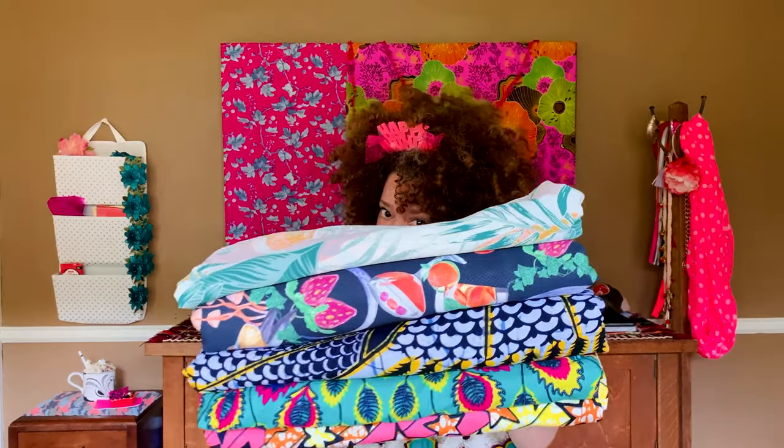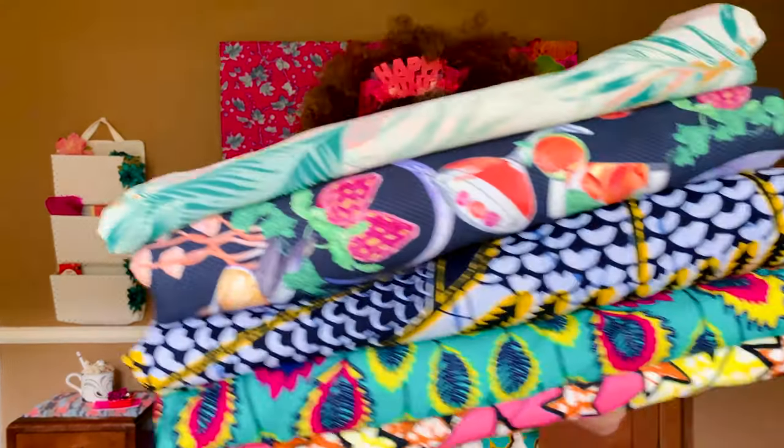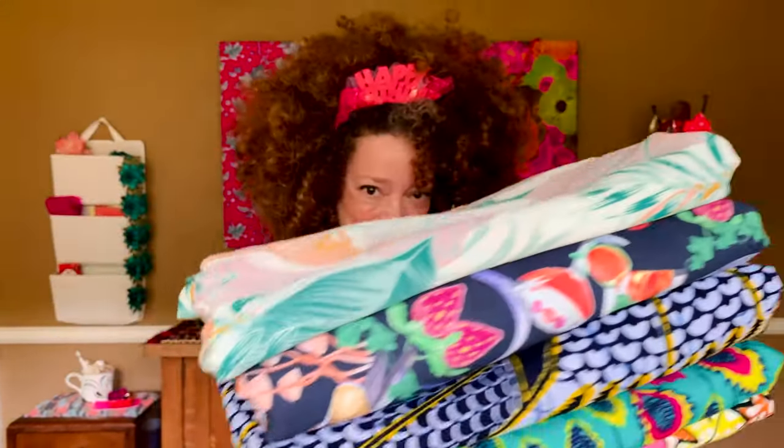So a lot of people ask me what comes first for me — the fabric or the pattern? And for me, it's like a billion percent of the time, the fabric, the glorious, glorious fabric. Fabric gets me all hot and bothered, y'all.